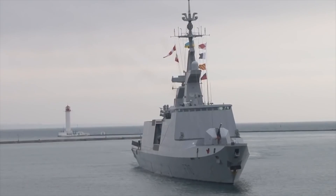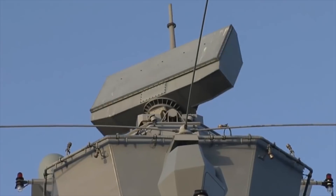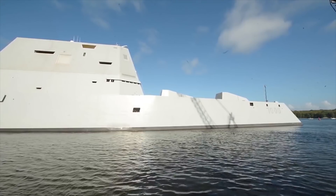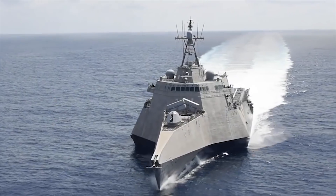Hello everyone, you're watching the channel Incredible Facts. Stealth technology is evolving in all areas, and warships are no exception. After all, reduced radar signature allows you to remain unnoticed by enemy detection equipment. Today, we'll show you the 10 best stealth warships in the world.